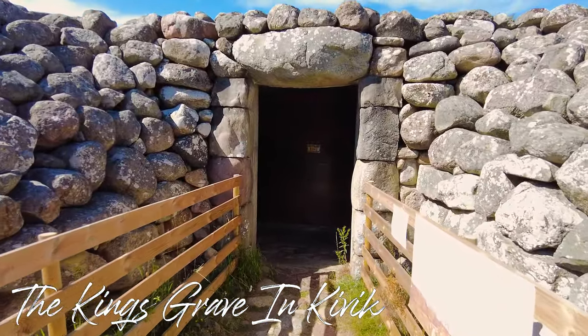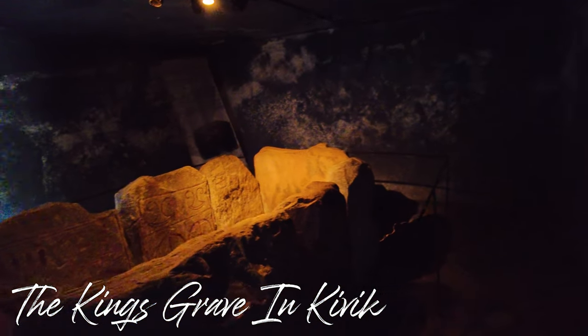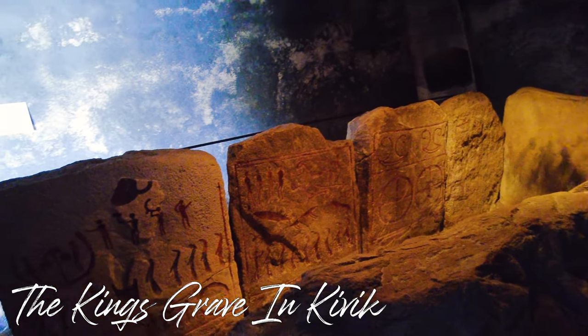The King's Tomb in Kivik is one of Scandinavia's largest tombs from the Older Bronze Age, dating to about 1500 BC.